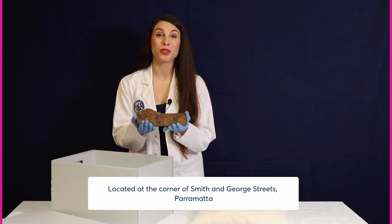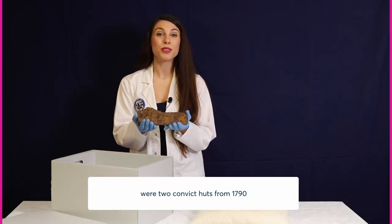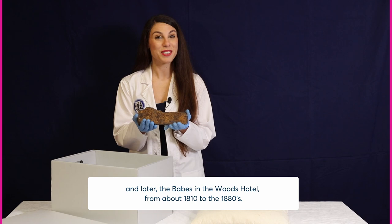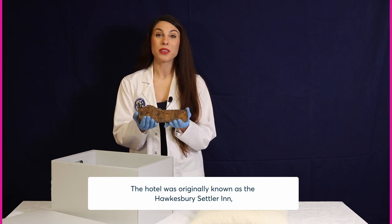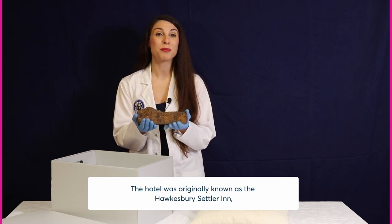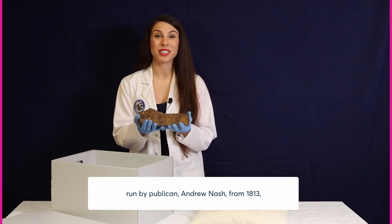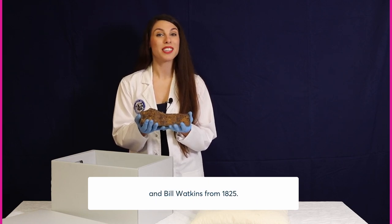Located at the corner of Smith and George Streets in Parramatta were two convict huts from 1790, and later the Babes in the Woods Hotel from about 1810 to the 1880s. The hotel was originally known as the Hawkesbury Settler Inn, run by publican Andrew Nash from 1813 and Bill Watkins from 1825.